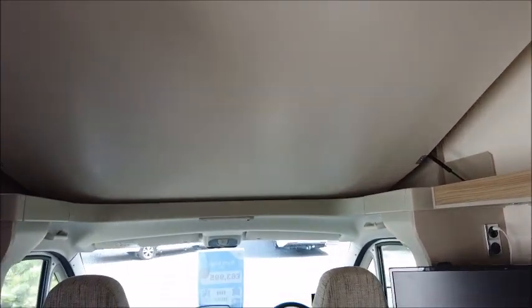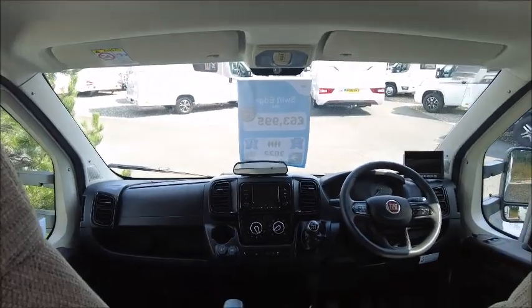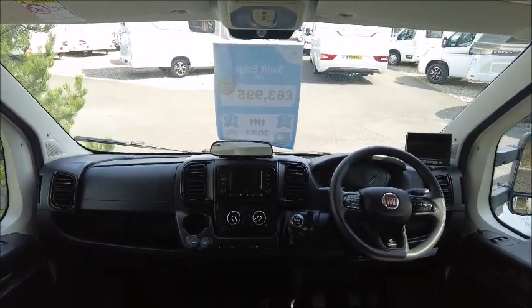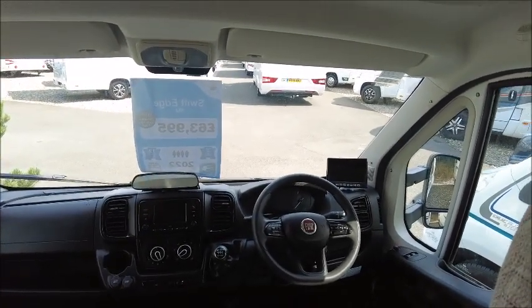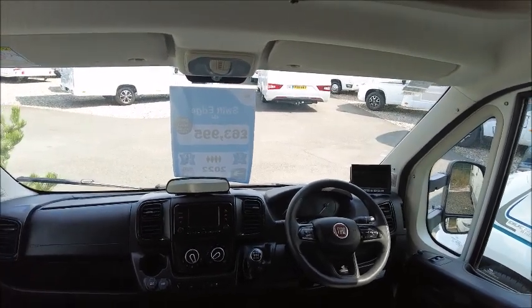Right at the top, just above the cab, we have the drop-down bed — that's a double size there for the kids or for the adults. Then in the front of the cab here, there's a six-speed manual gearbox, all very modern being a 2022 van, with Bluetooth, cruise control, air con and so on.